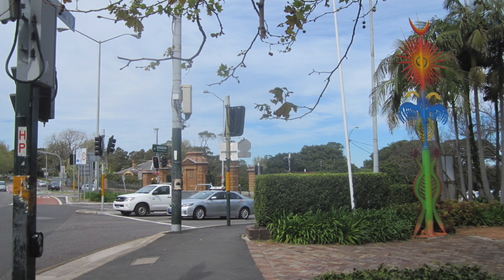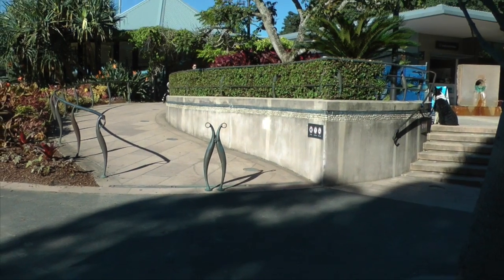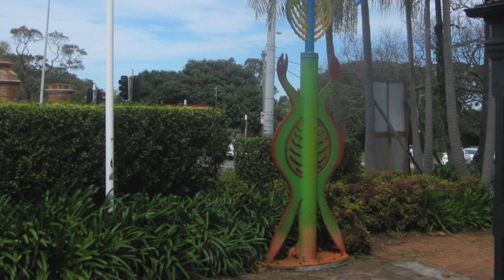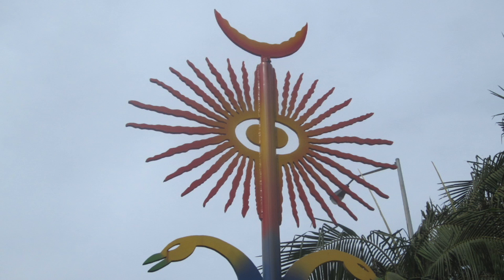In this shot you can see the grand gates to Centennial Park. Within Centennial Park there's a lot of occultism going on. But beyond that, in this shot we can see a pole and you can see the symbology of the Caduceus, the double-headed eagle, the Sun and the Moon.